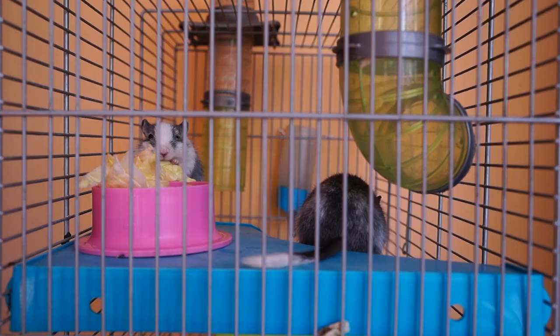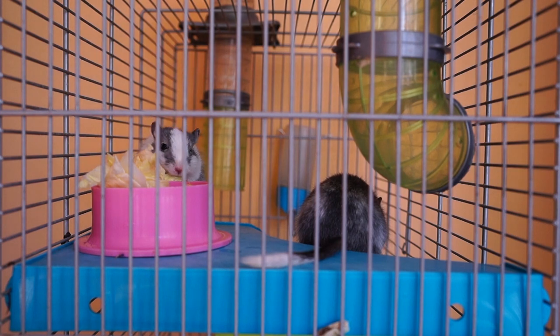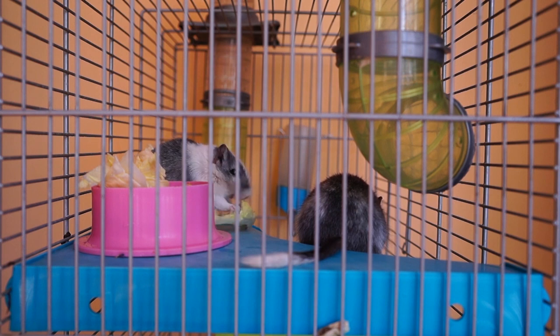I know it sounds counterintuitive to keeping your hamster happy, but while it is important to know how to clean your hamster's cage, a complete cage clean is actually super stressful for your pocket pet. That's because when you do a thorough clean you're removing their burrows and likely moving things about, which can freak out your little fur friend and cause them to feel anxious.